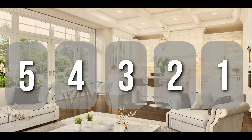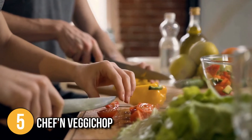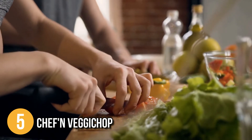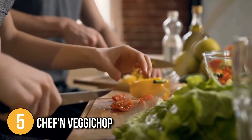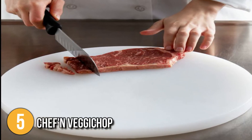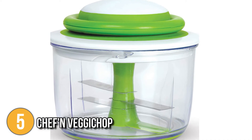The manual food processor coming in at number 5 on our list is the Chef'n Veggie Chop. Food choppers have helped turn cooking into a more enjoyable and efficient experience, cutting down the traditional chopping time you'd get from a knife. Large pieces of fruit, vegetables, boneless meat, herbs, nuts and even ice can be cut up in the Chef'n Veggie Chop.